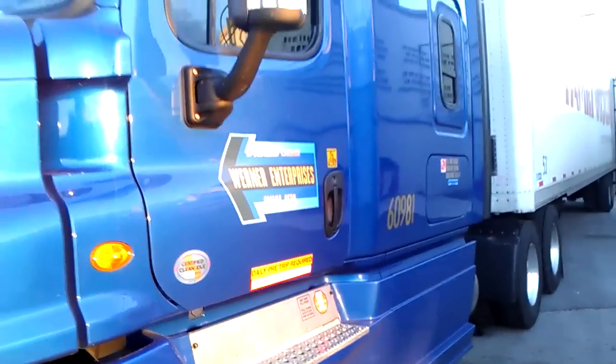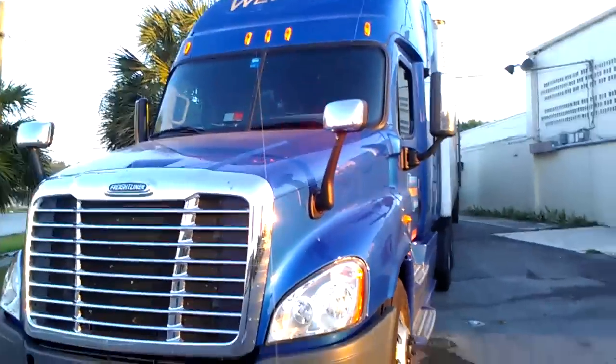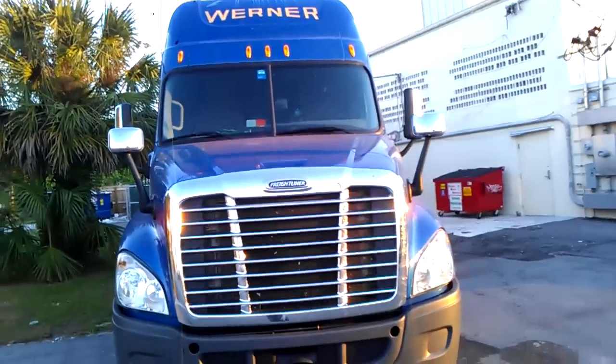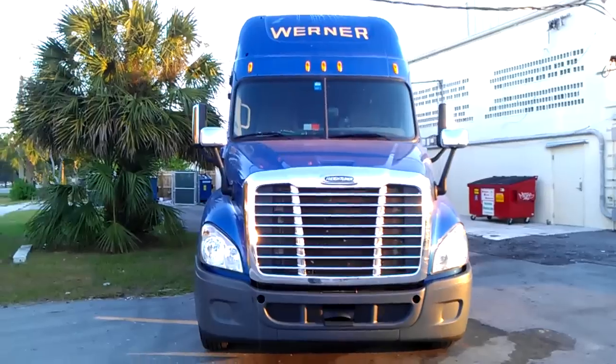The drive all the way down from Lakeland last night wasn't that bad. Let me give you guys a good idea of what the outside of the truck looks like. Werner Enterprises — got to give it up to them. Got to give a big shout out to my girl Sonia, my recruiter over there at the main office. She hooks it up, she's a nice lady. If you guys are planning on going to work for Werner, speak to Sonia.